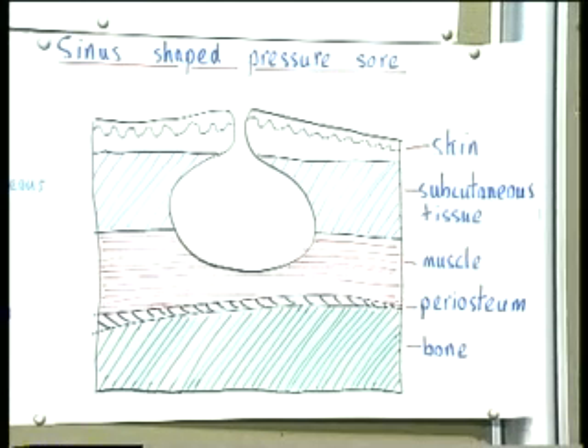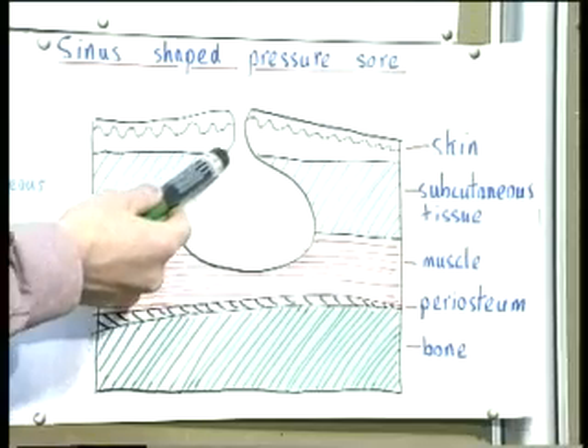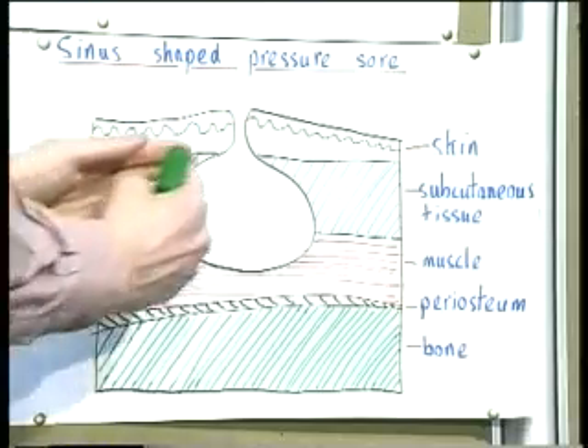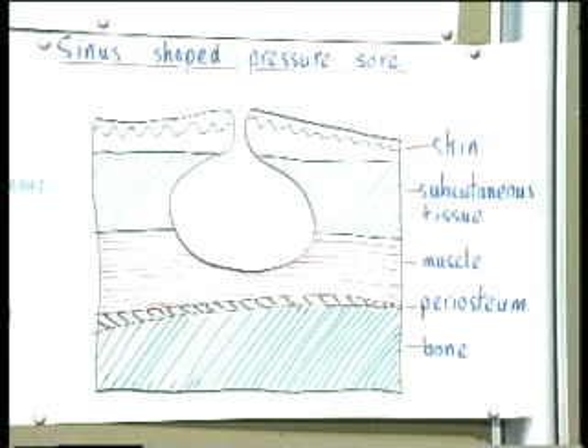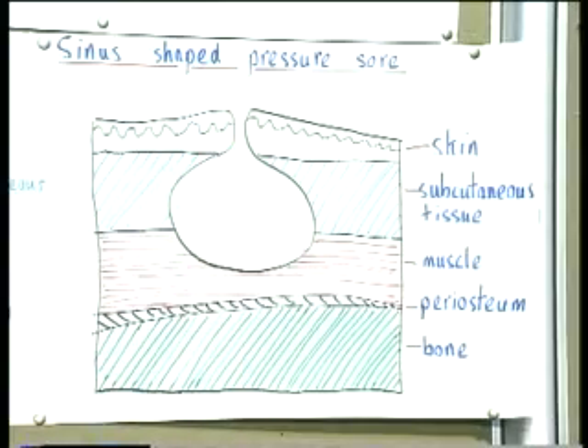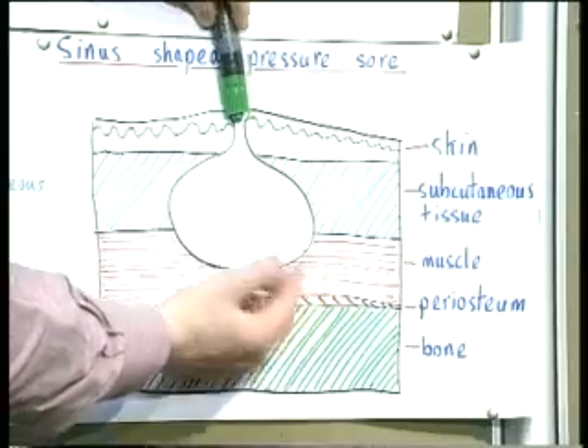One important point: the appearance of the pressure sore from the surface does not necessarily indicate the total size of the sore. You can get sinus-shaped sores where the sore flaps underneath the skin. Looking at a sinus-shaped pressure sore from the top, it would look quite small — you'd only see a narrow opening — but underneath it opens out and more tissues are involved. This is very important for treatment, as it would need to be packed, and you don't want unpacked areas because they can become anaerobic. These sinus-shaped sores look small at the top but affect larger areas underneath, caused by pressure from above and resistance of the bone beneath, necrosing tissues.